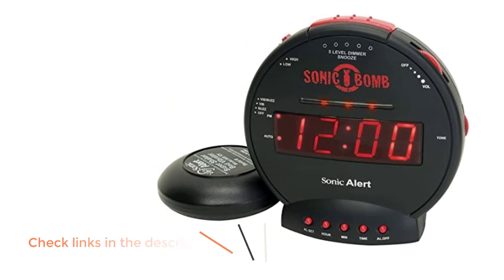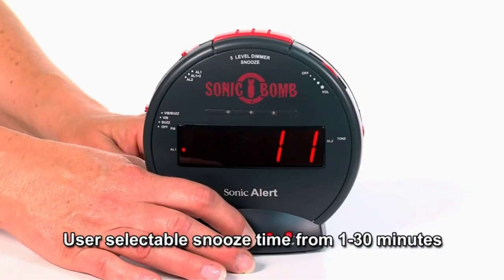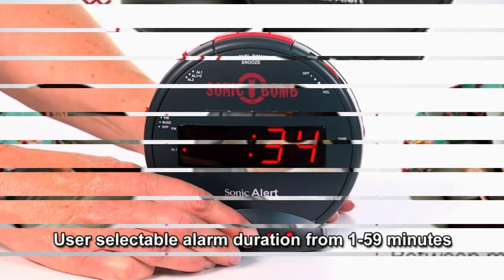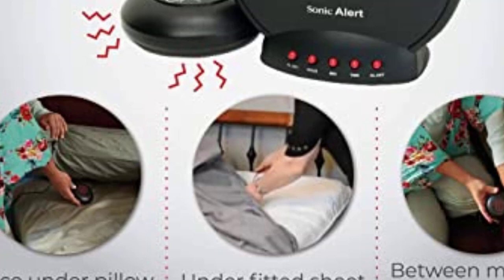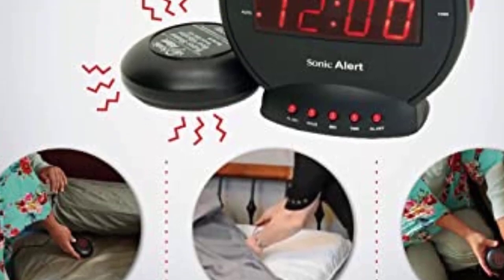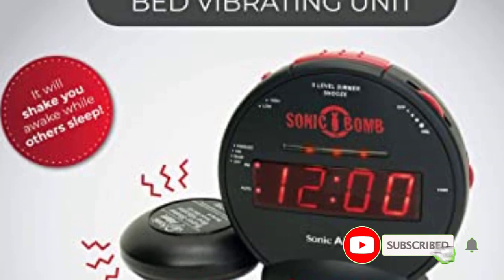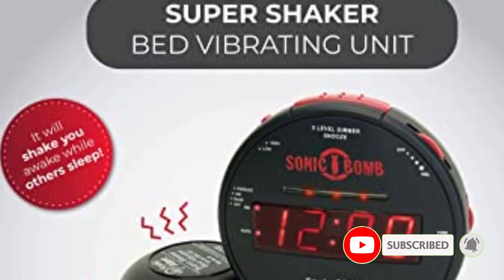However, it does have a redundant power supply using both batteries and a cord, so your time and alarm settings will be saved when the unit is unplugged or the power goes out. All in all, this is a solid alarm for heavy sleepers. Positive side of this product: auxiliary bed vibrator, customizable snooze length. Negative side of this product: no radio, fixed text color.